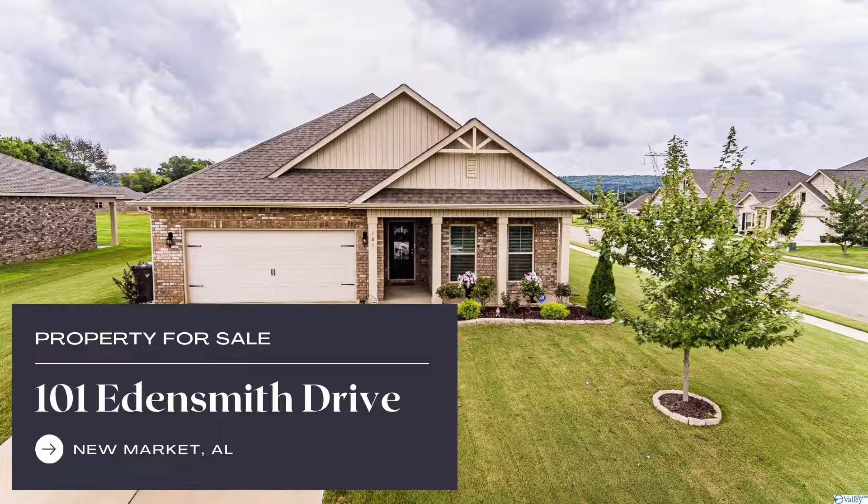Hi guys, I'm Natasha, your Huntsville homegirl, and I am back with another property tour.